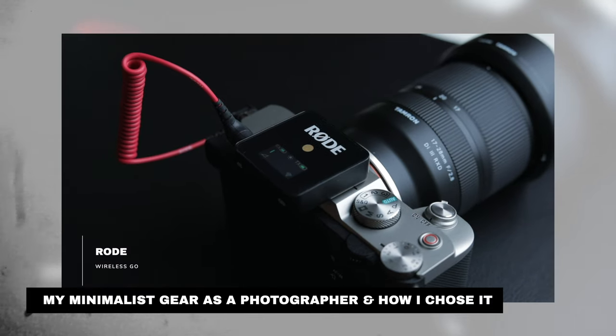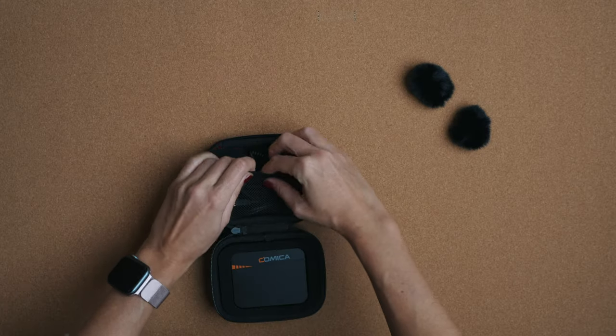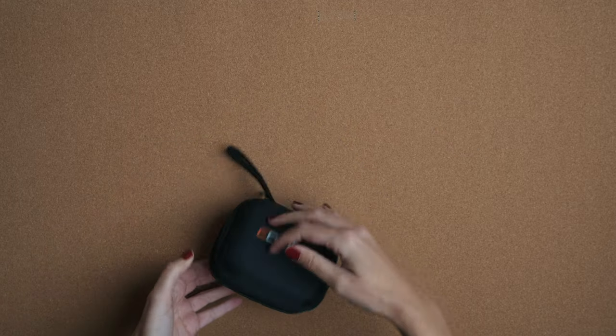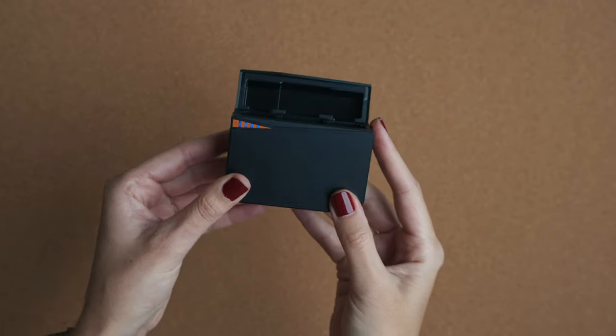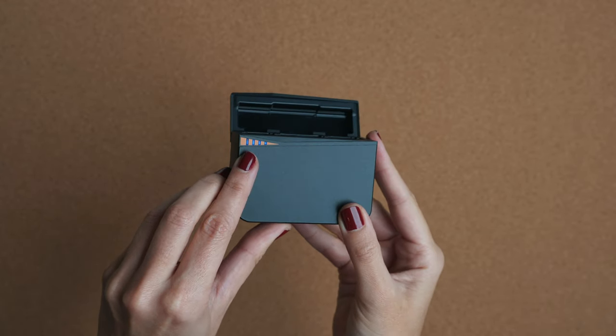The one I've been using until now is the Rode Wireless Go, the first version, so I had only one transmitter. The new version has two but it's way more expensive — like double the money — so this is a very good point for this mic. When you get it, you receive a very nice case, but personally I'm not going to use it because it comes with one of my favorite things: a rechargeable case. I'll most likely always carry that one because it's not as bulky.